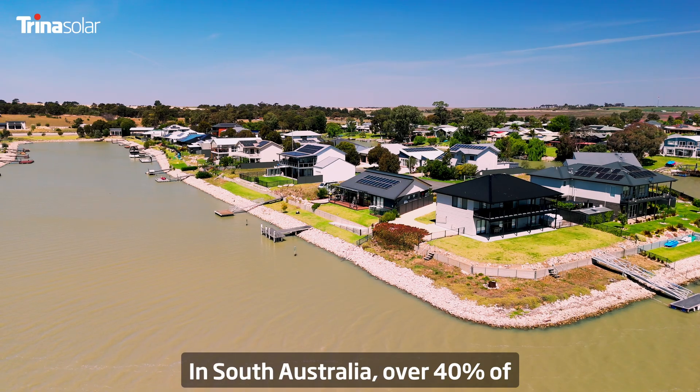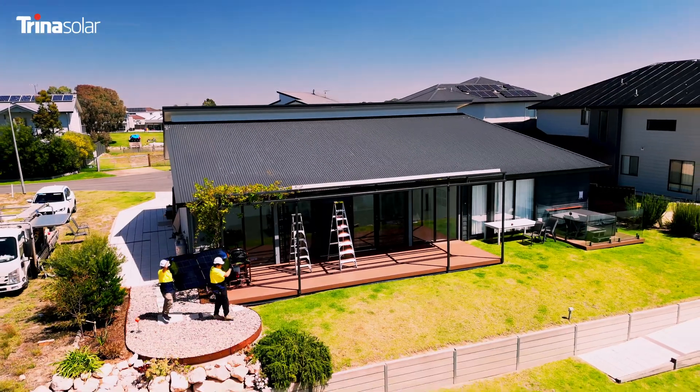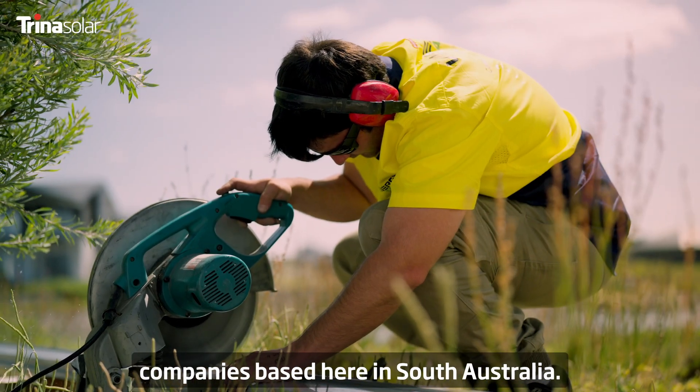In South Australia over 40% of households have taken up rooftop solar. It's highly competitive with over a hundred companies based here in South Australia.